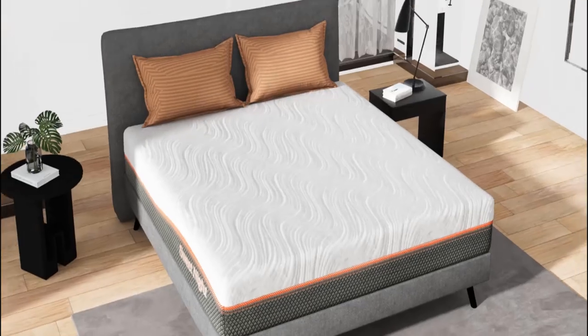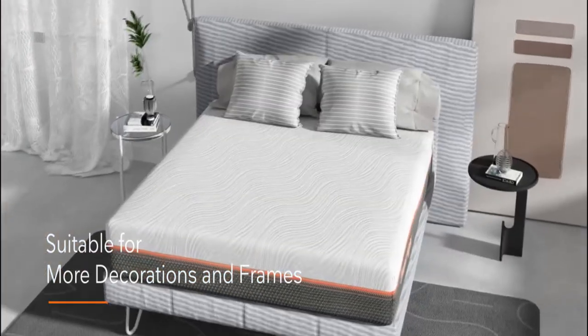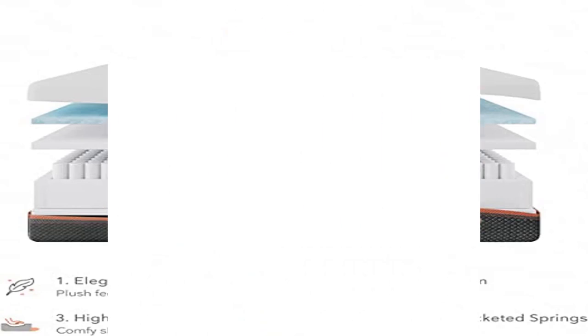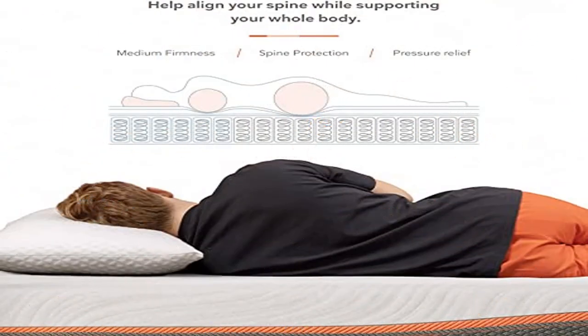Motion isolation for an undisturbed sleep. Our 10 inch queen mattress is an obvious choice for your comfy sleep. The individually wrapped coils of this mattress reduce the impact on your sleep partner who is prone to turning over or waking up at night. It also provides equal weight distribution by contouring to the curves of your body, relieving pressure points for a restful night of rest.